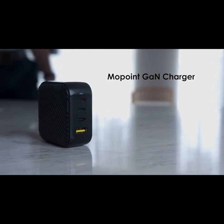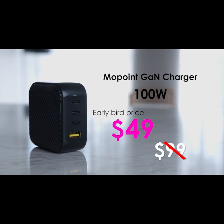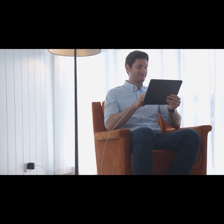Get your Mopoint 100W now with the Early Bird price of $49 — 50% off the $99 retail price. These are the better changes of Mopoint that will never disappoint. Mopoint.